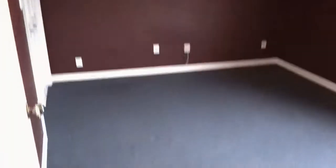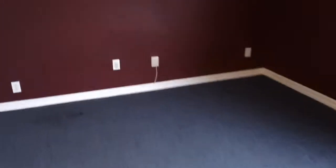And the bedroom here with a large closet with its own light switch.